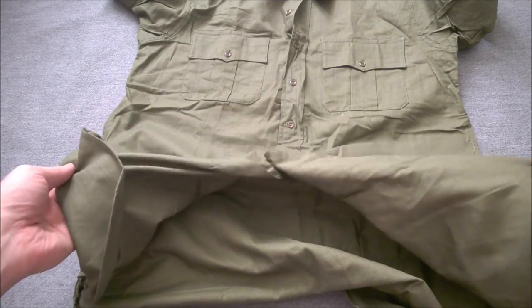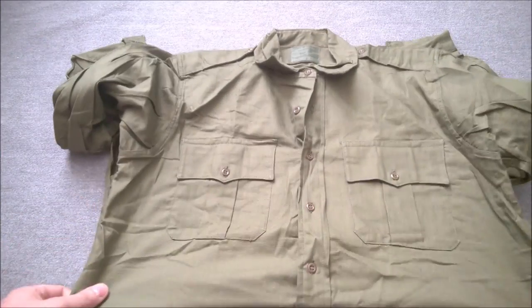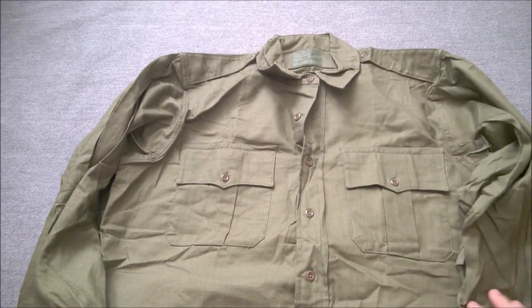It's full-fronted, as you can see, and buttons all the way down with quite long shirt tails — as was typical of military shirts at the time. A very simple and effective piece of clothing.